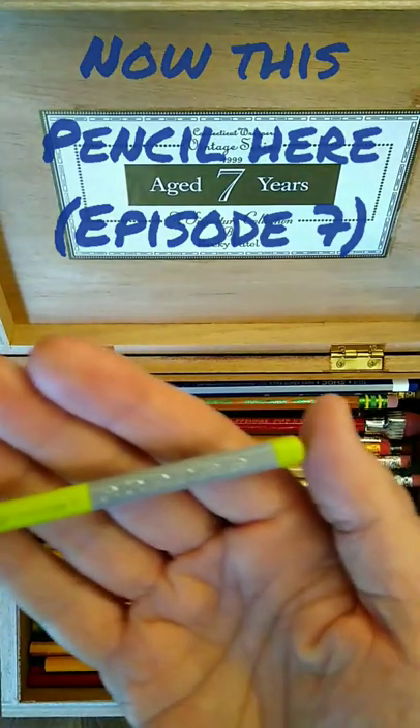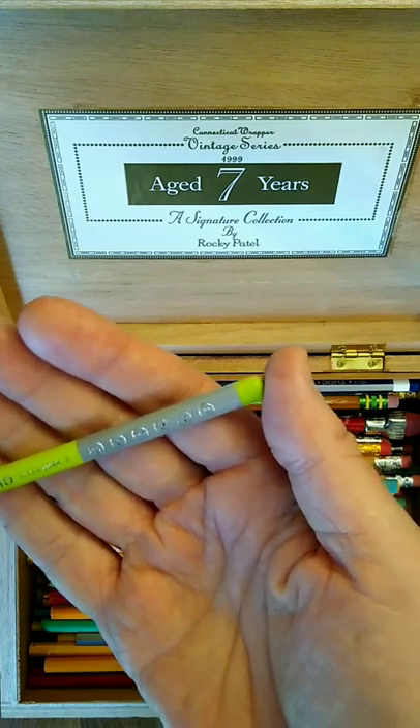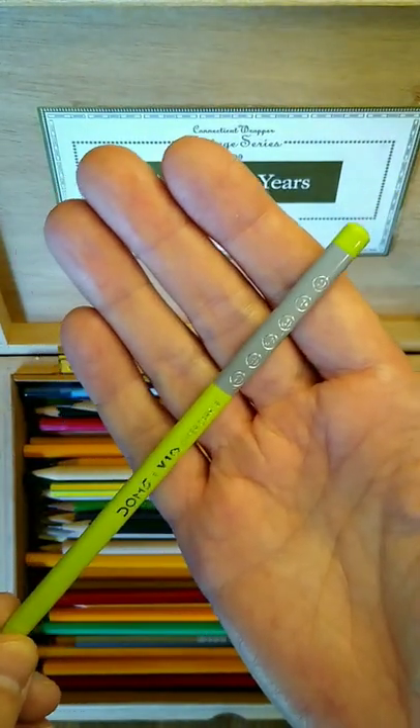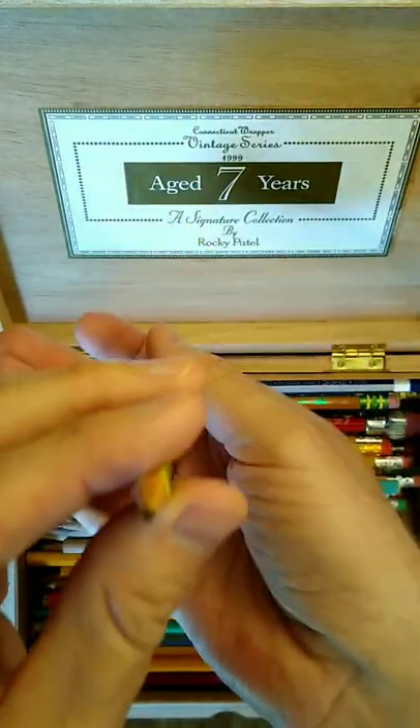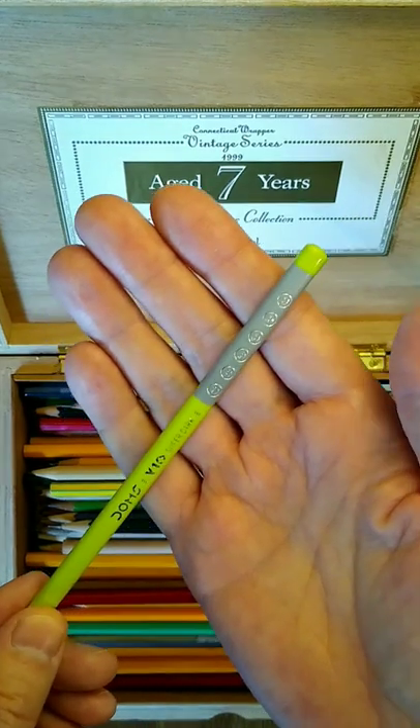This pencil here is a Dom's Y1 Plus Super Dark Pencil, manufactured in India. It's a triangular, brightly colored pencil likely aimed at school children.